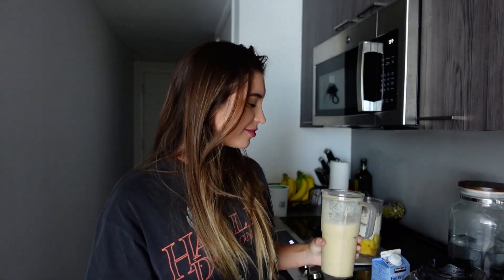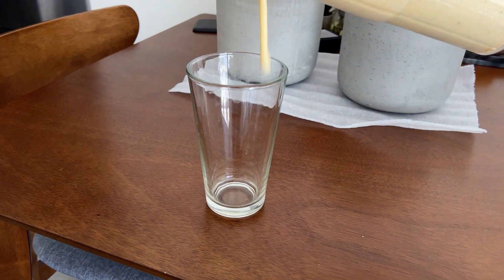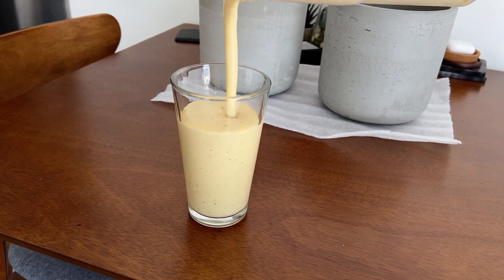I just blended it and realized I forgot to add orange — I literally bought one last night just to add it to the smoothie and I forgot. It's fine though because it smells really good. Let's try it. Wow, that tastes like Jamba Juice! That is so good.